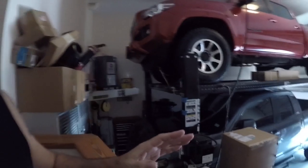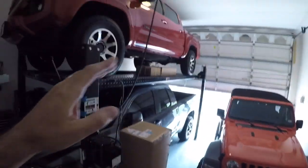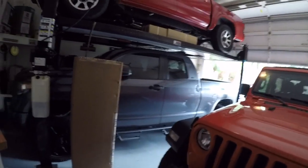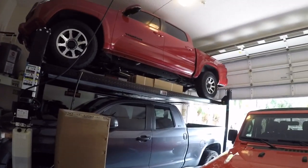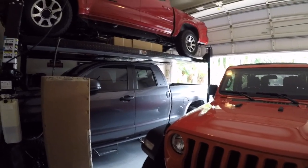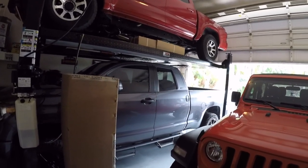Good morning everybody, and welcome to the channel. Like I said, we got to do a little vehicle rearranging today to be able to do what we need to do. So we're gonna get the Tundra back out of here and the Tacoma down, and go out for a little bit of a ride. Gotta run a couple errands and do some stuff.